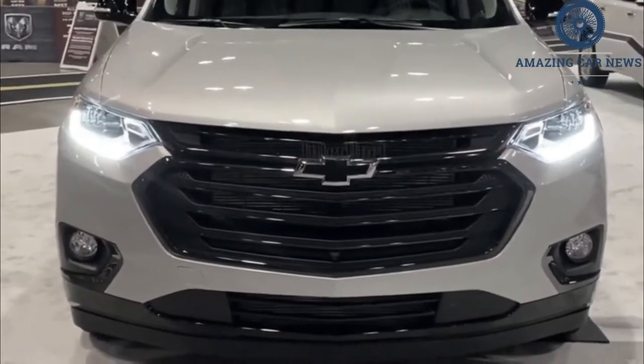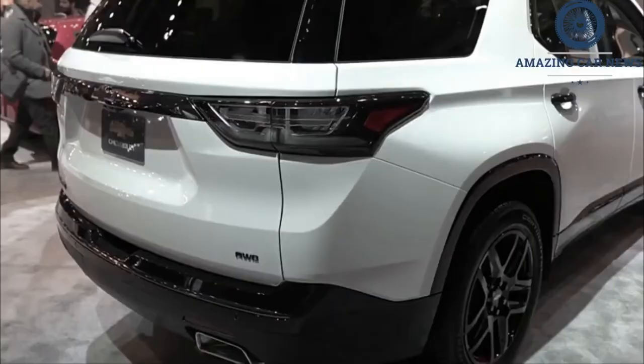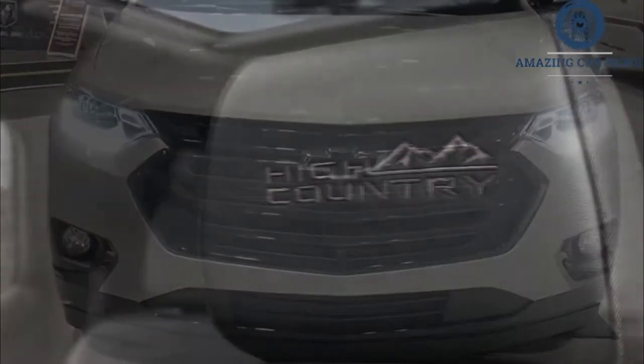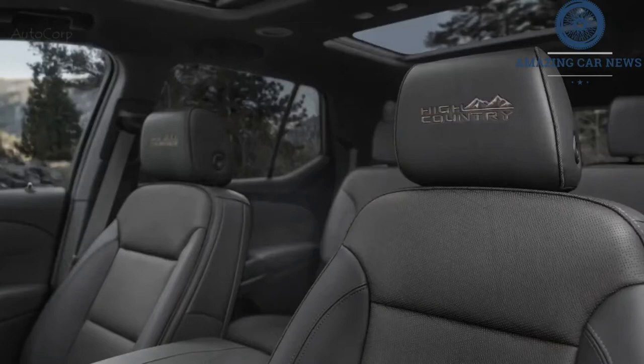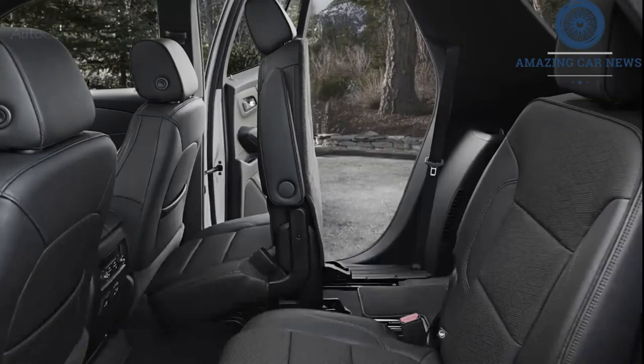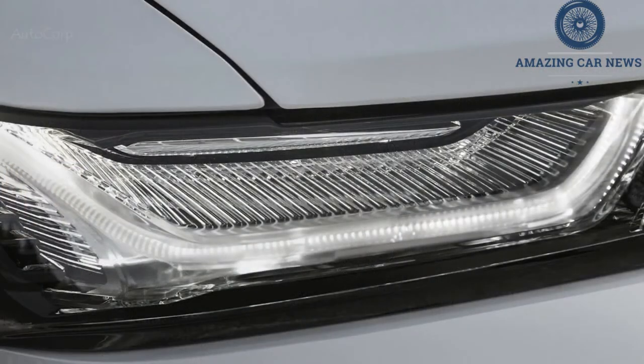Among them are automated emergency braking, pedestrian detection, lane-keeping assist, and automatic high-beam headlamps. An 8.0-inch display inside the gauge cluster is now an available tech option, and new upholstery designs dress up the interior. This update to Chevy's midsize three-row SUV was originally intended for the 2021 model year, but has been delayed to 2022 because of the global coronavirus pandemic.